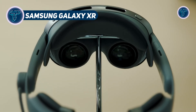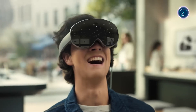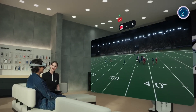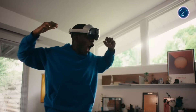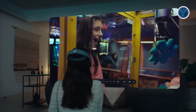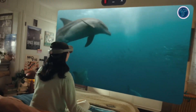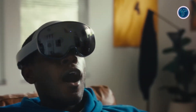The Samsung Galaxy XR is a cutting-edge extended reality headset designed to merge digital and physical experiences through advanced spatial computing. Developed in collaboration with Google and Qualcomm, it runs on the Android XR platform and serves as a versatile device for productivity, entertainment and immersive content. Its high-resolution micro-OLED displays offer vivid visuals and a wide field of view, while precision sensors enable smooth eye-tracking, hand gestures and spatial mapping. The Galaxy XR features a detachable external battery that enhances comfort and reduces fatigue during extended use, with a lightweight build and ergonomic design ensuring stability for longer sessions.